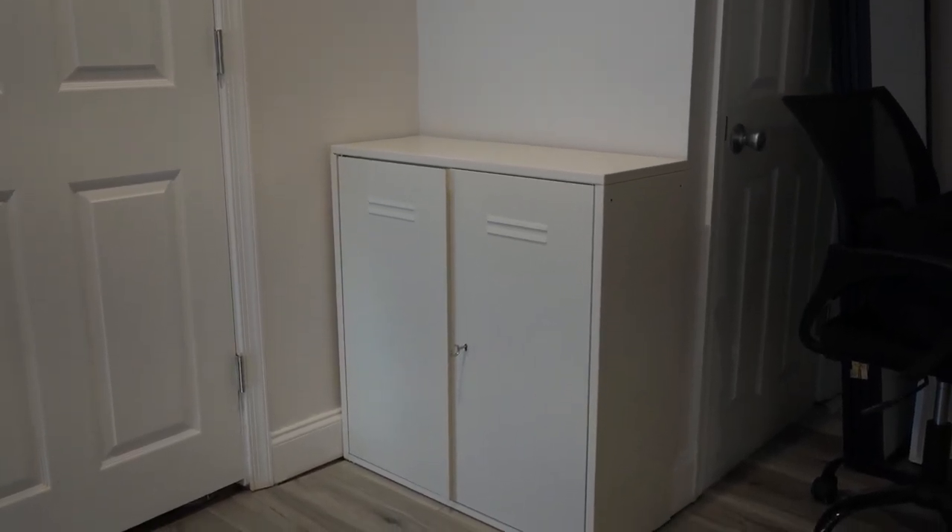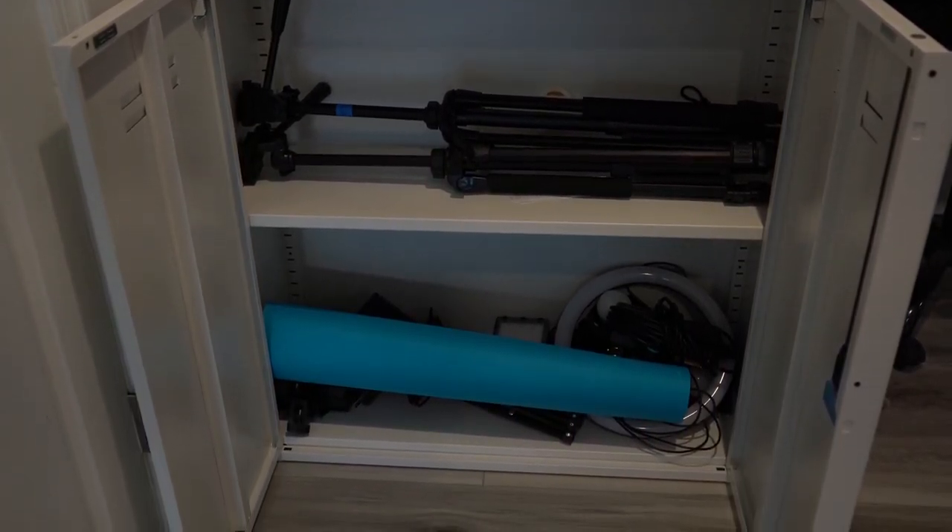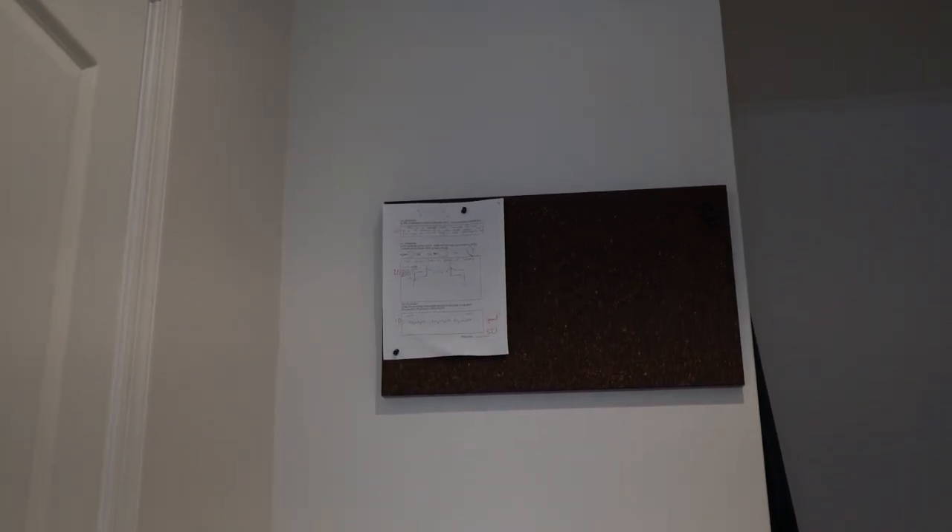That's the Ivar cabinet, also from IKEA. It's a metal cabinet with a locker feel to it — I love it. Inside I have all kinds of lighting, extra rolls of seamless background paper, tripods, and things like that, all stowed away cleanly so I don't have to see it all day. And on top of that wall I have a pegboard, which I can put reminders on and just different things, making that wall a little bit more versatile.